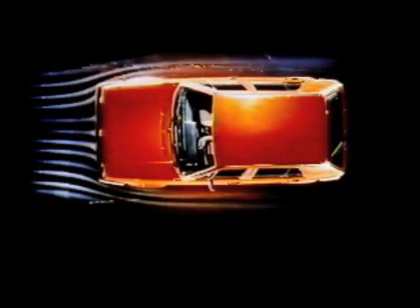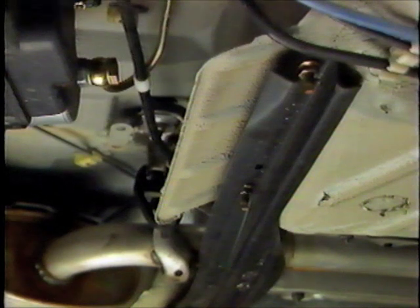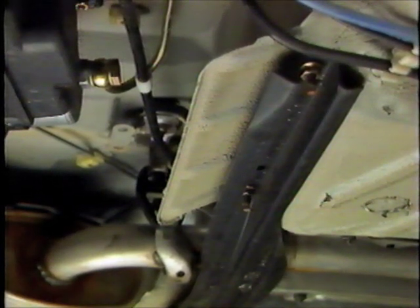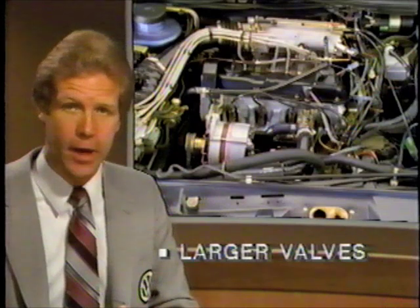The front end is more tapered to help improve air penetration and distribution. The windshield angle has been increased. The vent windows are flush-mounted. New rearview mirrors are designed to help reduce wind resistance and keep the side windows cleaner. Golf even has new air channeling plates in front of the rear axle to help improve underbody airflow. All available engines for both the Golf and the Jetta have been improved. For example, the standard 1.8-liter fuel-injected engine features lighter pistons, longer connecting rods, and larger valves, all contributing to the engine's increased power.